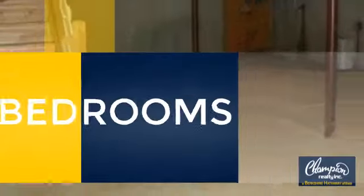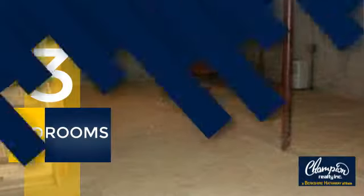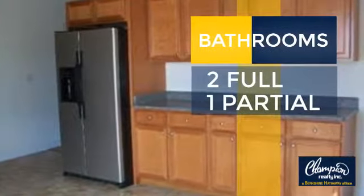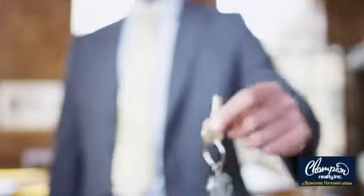Inside you'll find three bedrooms so everyone has a private space to come home to, as well as two full bathrooms and one partial bathroom. All these great features add up to a property that might be not just your next house, but your next home.